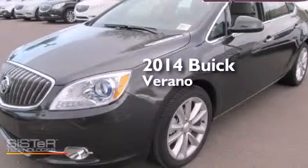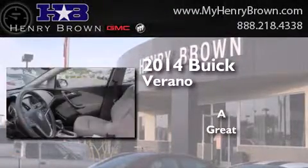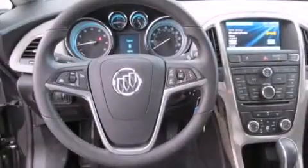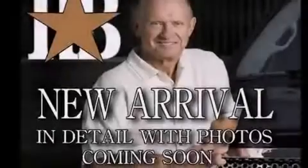This is a brand new 2014 Buick Verano. Its top features include Bluetooth cell phone integration, a rear-view camera, commercial-free satellite radio, traction control and stability control systems, aluminum wheels, and a tire pressure monitoring system.